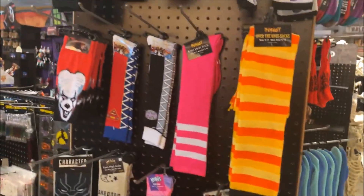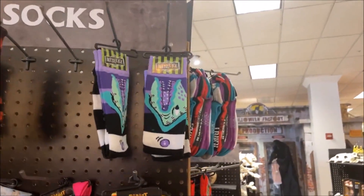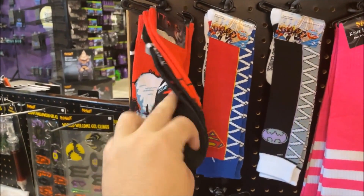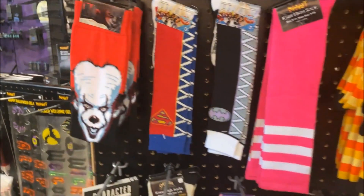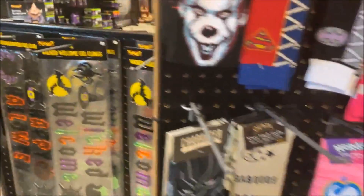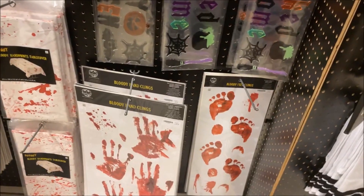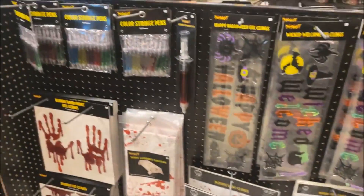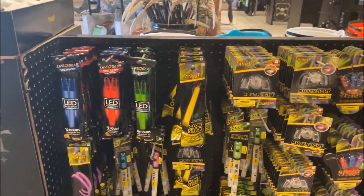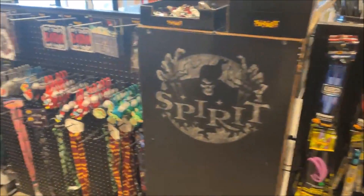Going towards the front checkout. We've got window clings, more socks. Unfortunately no Haunted Mansion socks, but more Beetlejuice with a sandworm, more Pennywise. More window clings, bloody hand clings, footprints. I'm actually in the process of looking for a rug that when you step on it with wet feet makes it look like blood — I'm going to put it in the bathroom and see how long it takes someone to freak out.